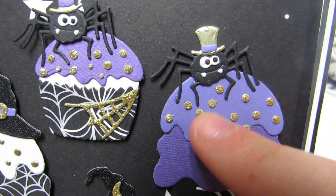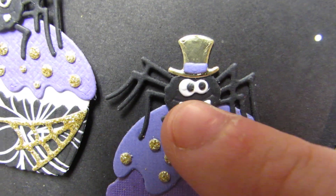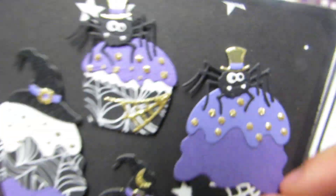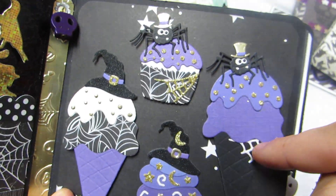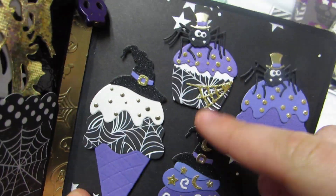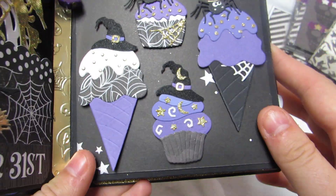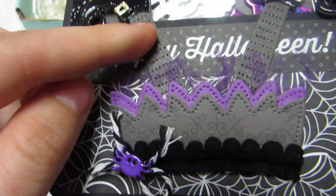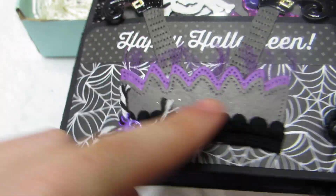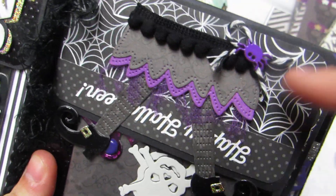Look at his face — it's all paper that she glued! Look how cute they are: the ice cream cone with the witch, then one with a spider, there's a witch cupcake, and then a spider cupcake. Aren't these adorable? Then there's this witch embellishment she made using glossy black and patterned paper with little pom-pom trim and a little bow with a little spider.